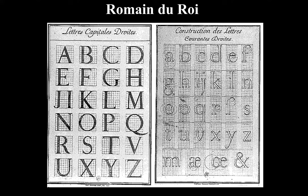The Romain du Roi was so well constructed and perfect that it created a new ideal for designers. The engineer had replaced the designer — instead of just making letters, they needed to be constructed and engineered. It really changed the way we look at typographic influence.